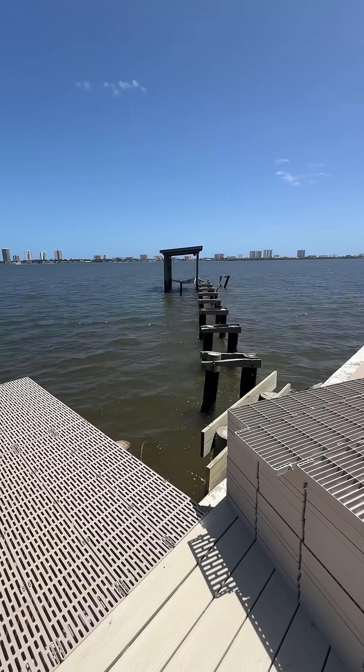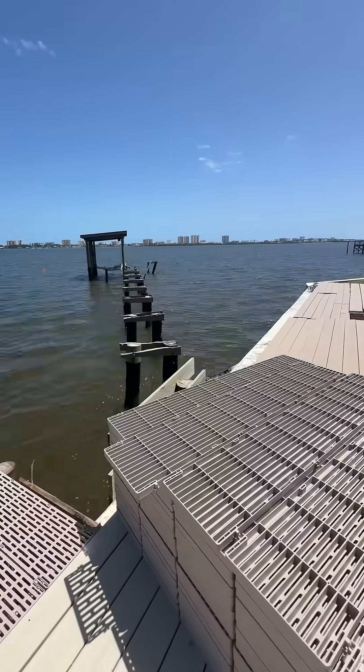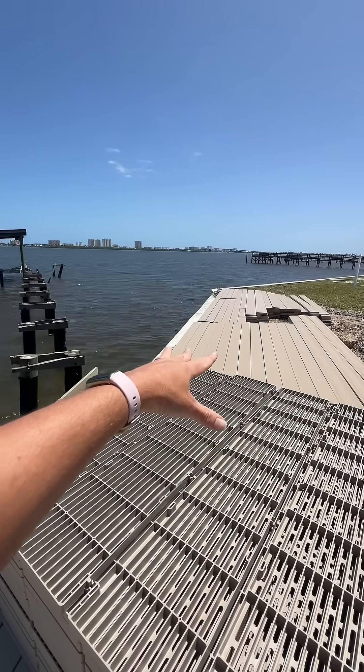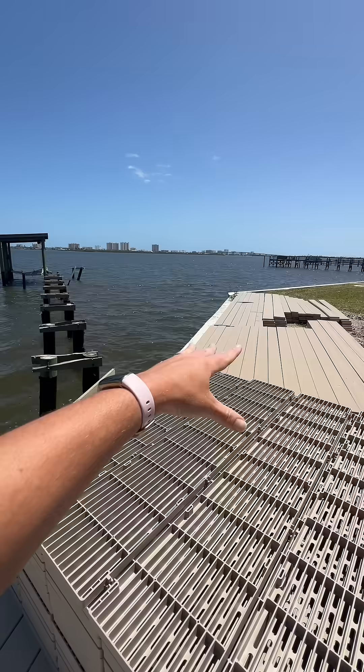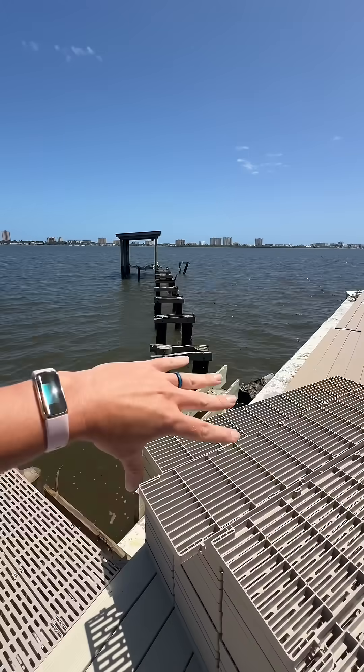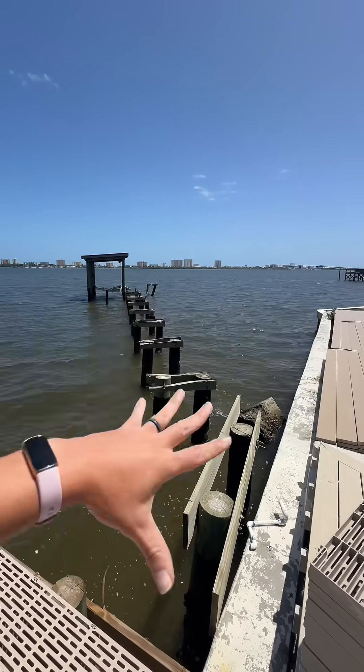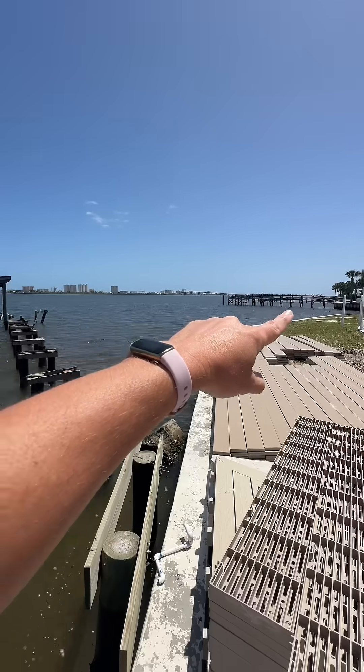The other thing we wanted to change was all of the structural framing. Any of the wood that split and cracked off — we want to replace that with composite decking. We have the structural framing over here from OC Lumber, which is a type of composite.